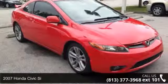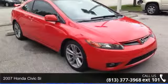Check out this 2007 Honda Civic Si. This may be the set of wheels you've been looking for.